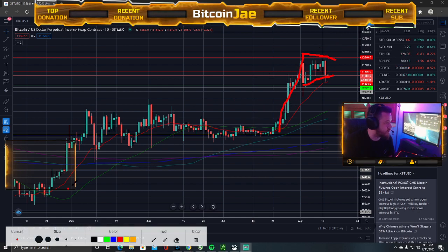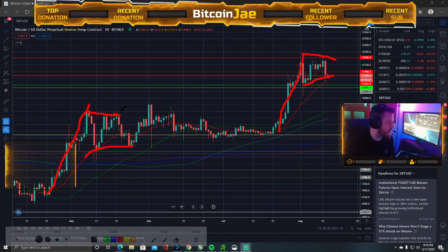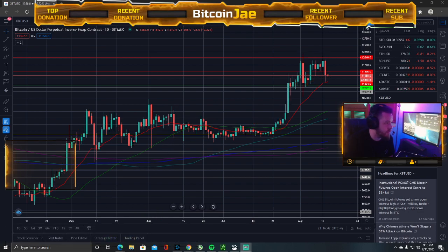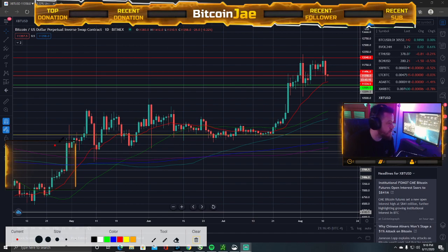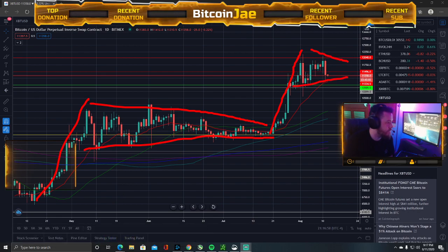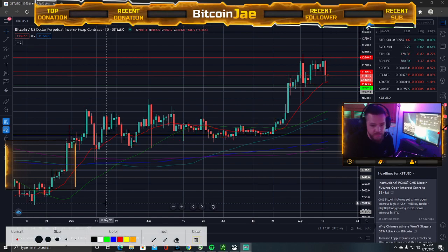This is still a bull flag. And if you look, there was a similar setup right here. So this is a very similar setup — these two areas. As you can see, it stayed in that range for a while. It's very similar. What happened here? It consolidated for a while, then it took off. So we might see consolidation right here — it could be a similar pattern.